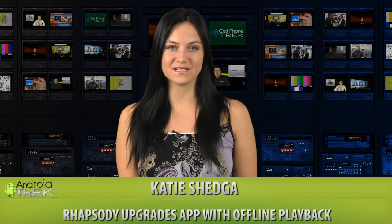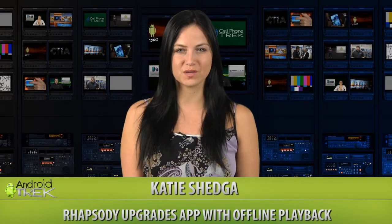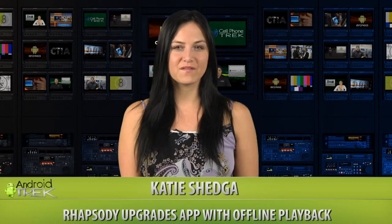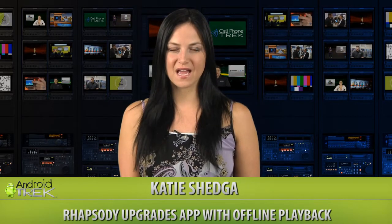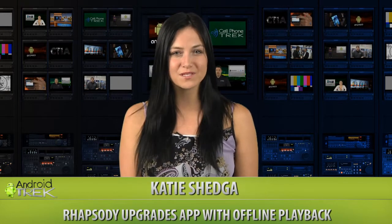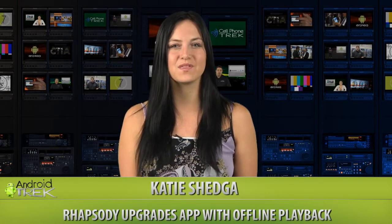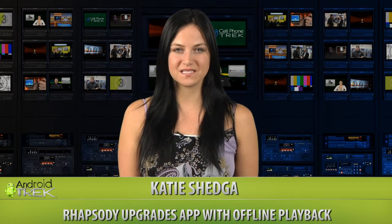Rhapsody, the online music-based service, has now given us the highly anticipated offline playback feature to the Android community. Now you can hear your favorite songs even if there is no network signal. Rhapsody offers access to 10.6 million tracks. It costs $9.99 a month, which Rhapsody would like to reiterate is a lot cheaper than buying a new CD. Head on over to Android Market and search Rhapsody to give it a try.